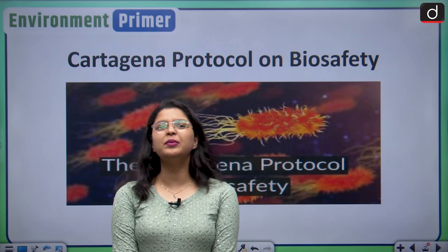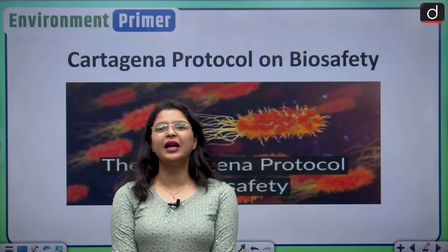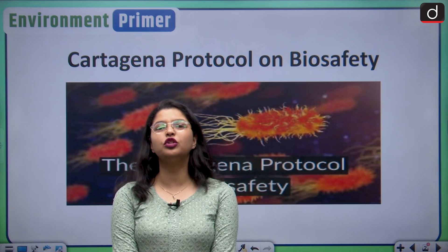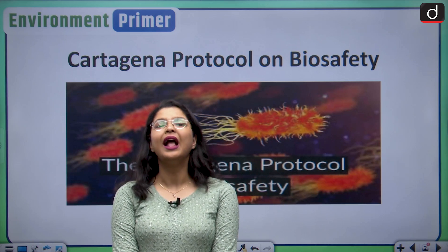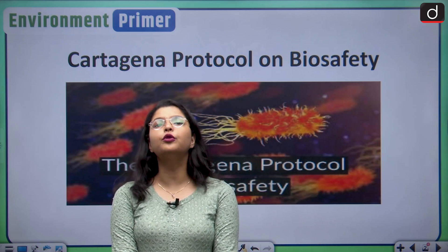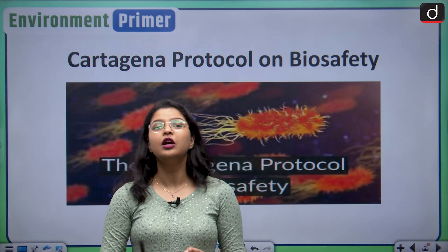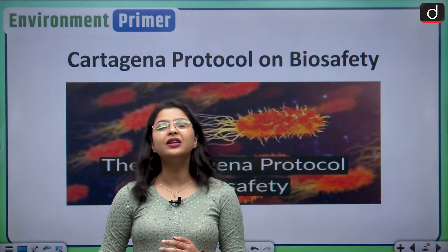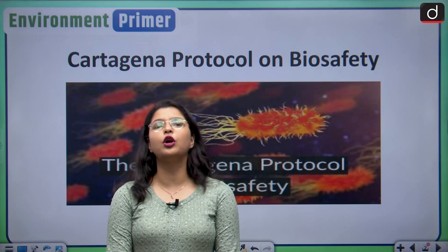Hello and welcome everyone to the Environment Primer series of Just AIS English. My name is Pragya. In our previous episode, we were discussing the United Nations Convention on Biological Diversity, which had two important protocols under it. The first protocol is the Cartagena Protocol on Biosafety, and the second is the Nagoya Protocol.